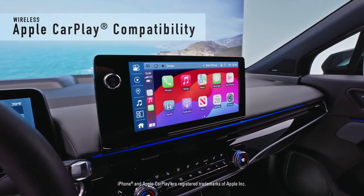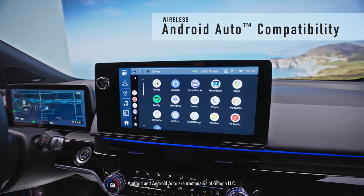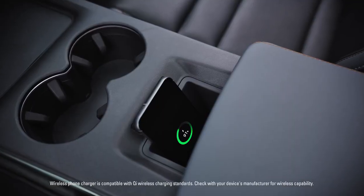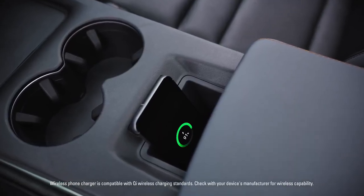Wireless Apple CarPlay for iPhone and wireless Android Auto compatibility make it easy to stay connected. And you can stay fully charged with the Pocket-Type wireless phone charger.